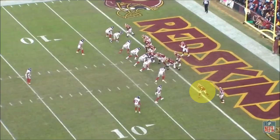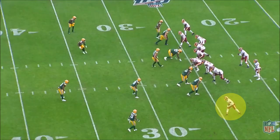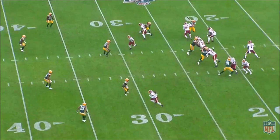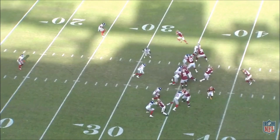Because of his surprisingly long stride length, he can get off on defenders faster than they expect. He uses this to his advantage when stemming his routes towards the defender's wrong shoulder before planting and getting into his route. Numerous times he forces safeties and corners to turn their hips right before planting, creating tons of space for himself.